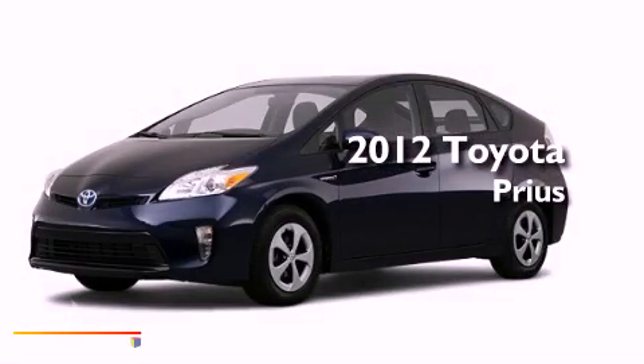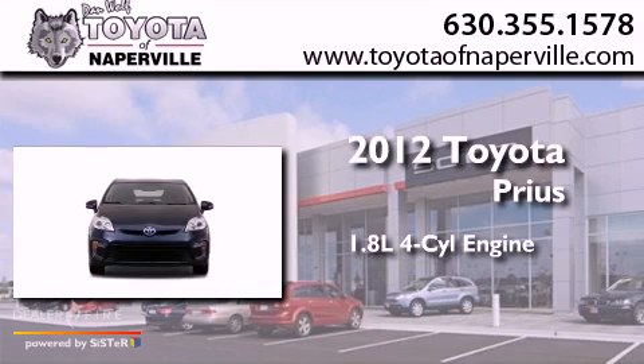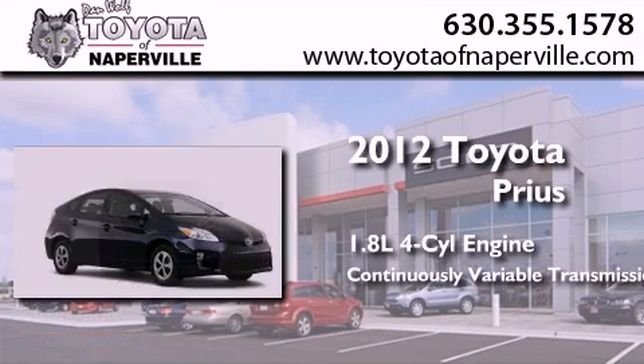This is a brand-new 2012 Toyota Prius. It features a 1.8-liter four-cylinder engine and a continuous variable transmission.